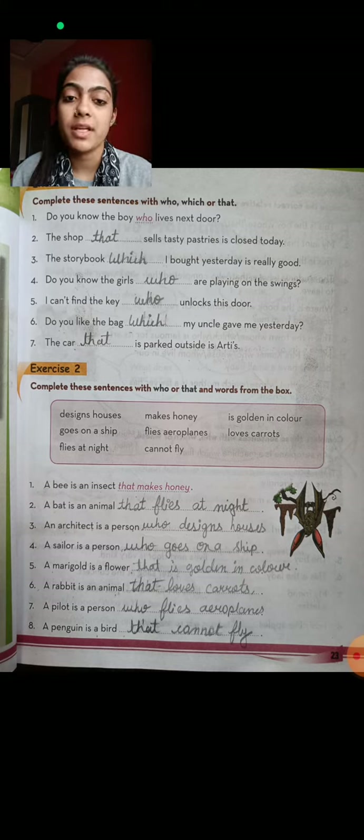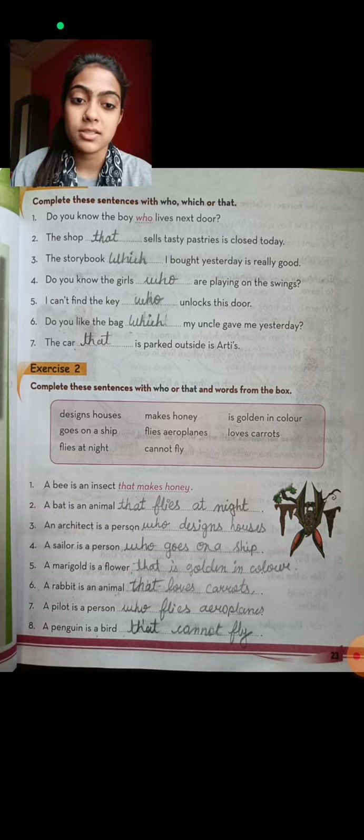Exercise number two: complete these sentences using who or that. That is for non-living things, and who is for living things. We use who for human beings, and that for animals and things.